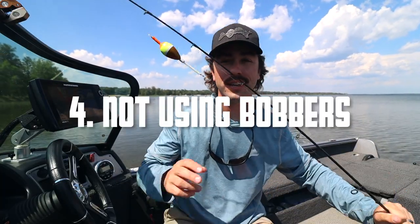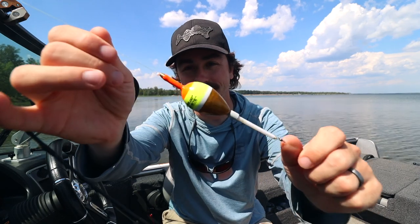Mistake number four is not using a slip float. Honestly the absolute most deadly and easiest way to catch walleyes during the summer is with a float. It's really tough to beat a tiny little jig or hook with just a leech fluttering right in their face. You can put night crawlers or minnows on there as well.